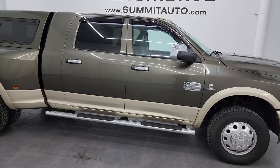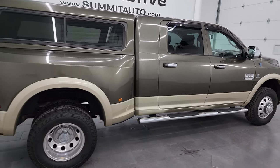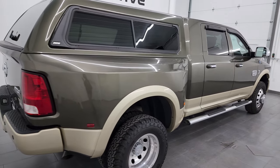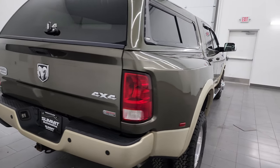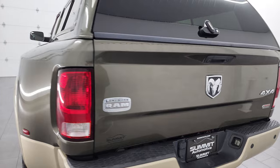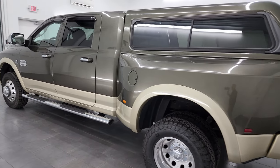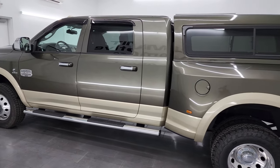This is Brett and this 2012 Ram 3500 Mega Cab Short Box Dual Rear Wheel Laramie Longhorn is stock number 14257Z. I am here at Summit Automotive in Fond du Lac, Wisconsin — your new and used heavy duty truck and Ram headquarters.